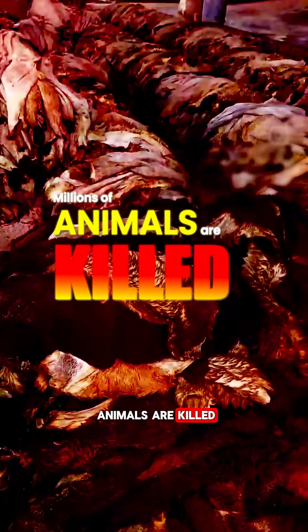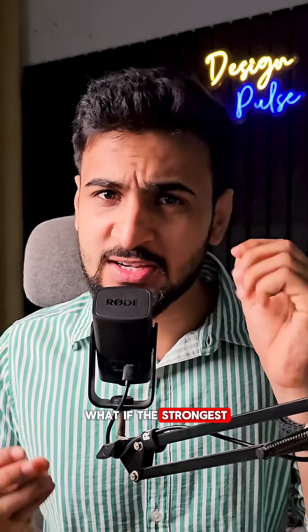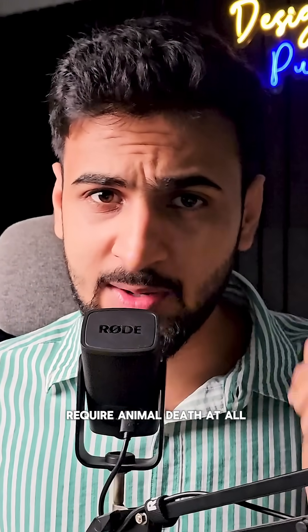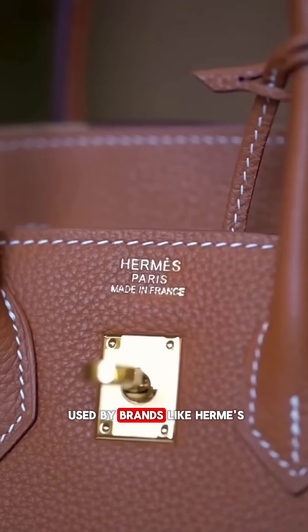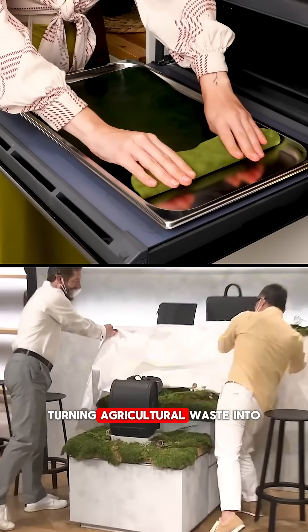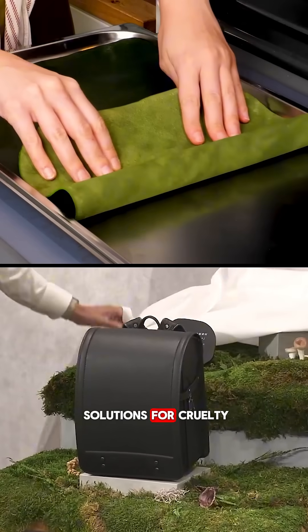Every year millions of animals are killed just for your accessories. It's a brutal industry, but what if the strongest, softest leather would not require animal death at all? I'm talking about plant-based leather, which is actually being used by brands — turning agricultural waste into solutions for cruelty.